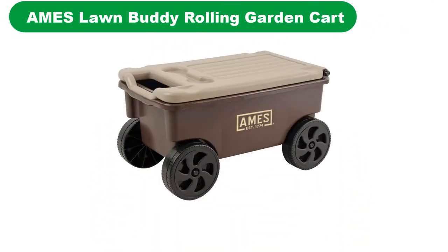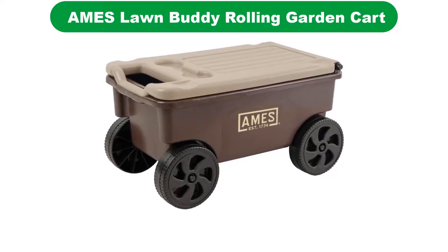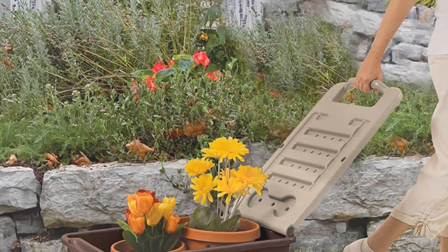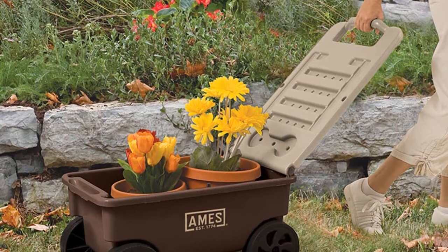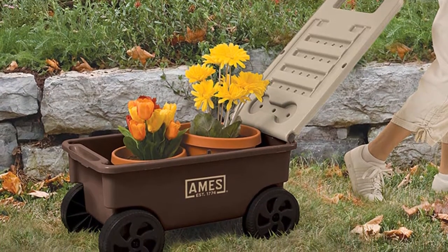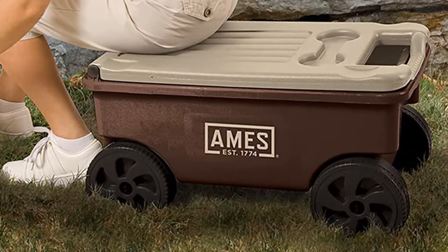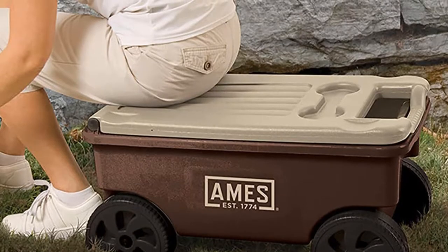Number 1. Our overall best pick for the money is the Ames Lawn Buddy Rolling Garden Cart. Whether you need to mulch your garden, transplant seedlings, or pot plants, the Ames Lawn Buddy Rolling Garden Cart is a great choice for any gardener. Proudly designed in America, this classic rolling bench is crafted from sturdy and durable weather-resistant plastic that is so easy to keep clean.